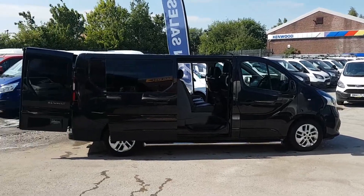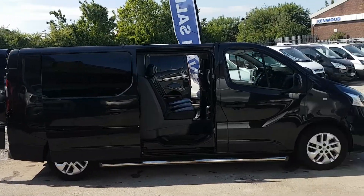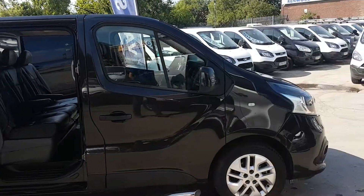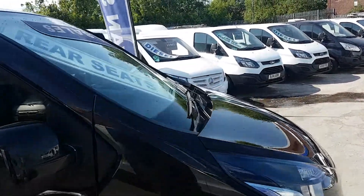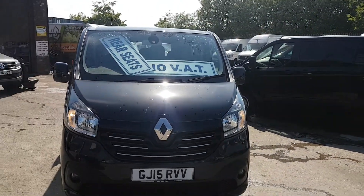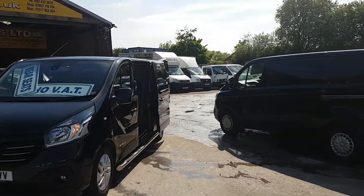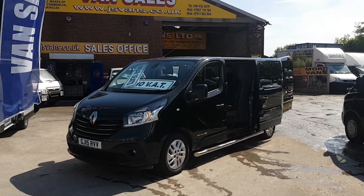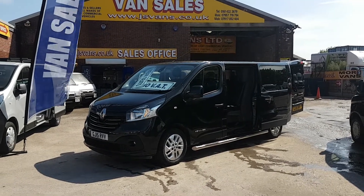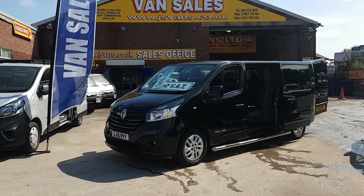Welcome to J&S Commercial Van Sales Limited. Something a little bit different here — it's a Renault Trafic Sport Combi, long wheelbase crew van in panther black. It's a super looking vehicle. This 2015 long wheelbase has a big saving on it, and there's also no VAT to pay on the price. It's the 140 brake horsepower Energy DCI factory Combi six-seater.